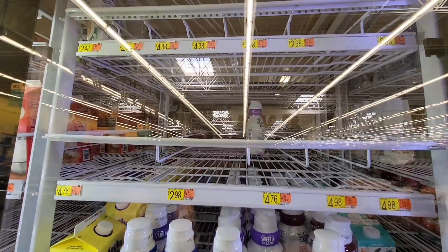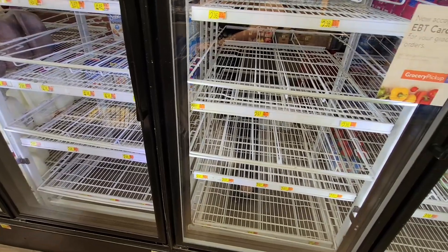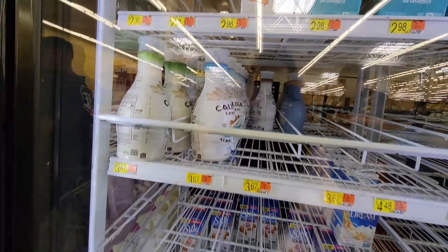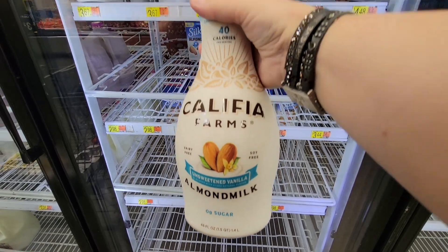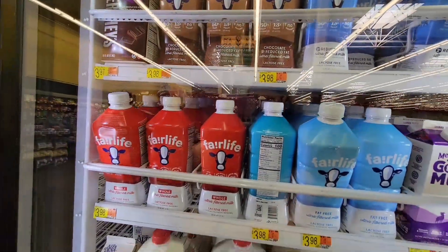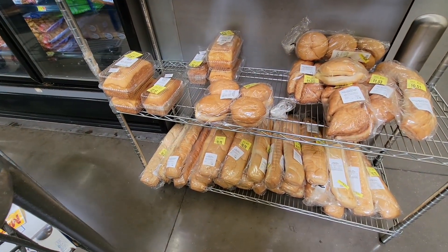Moving into the food section - the creamer shelves are practically empty, nearly all bought out. I need some almond milk and I grabbed the unsweetened vanilla, hopefully it tastes the same. I also grabbed the Fairlife lactose-free milk for $3.98 - my stomach has been okay with it. And of course grabbing my daughter the organic milk, which does cost more than regular milk.